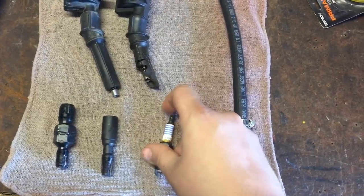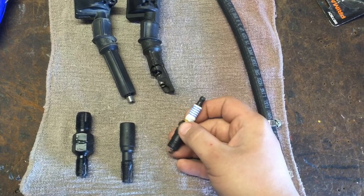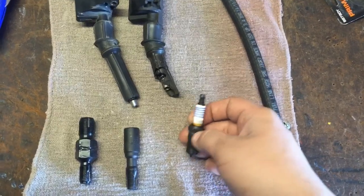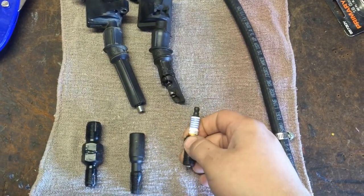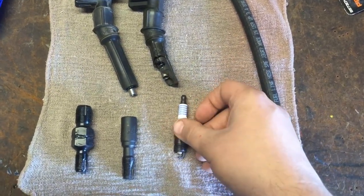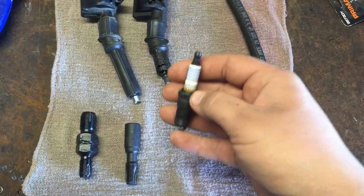A way to maybe prevent this is to make sure your spark plugs are torqued down properly. Some people say like clockwork every 30,000 miles their spark plugs start to get loose, so they go in and tighten them down. But if the threads in the heads are already mildly damaged and you torque it down, you could strip it out. Pay close attention to exhaust leak sounds and valve ticks - that could potentially be a loose spark plug.